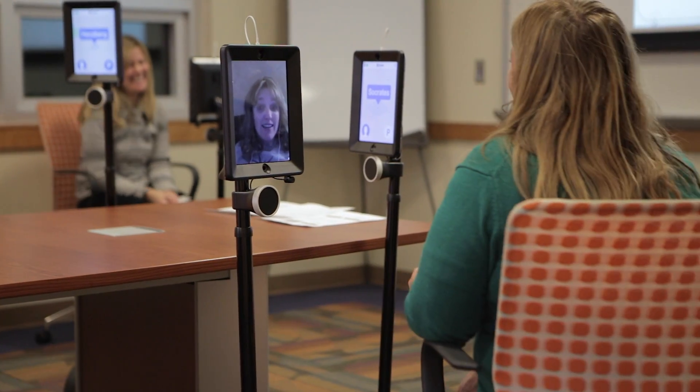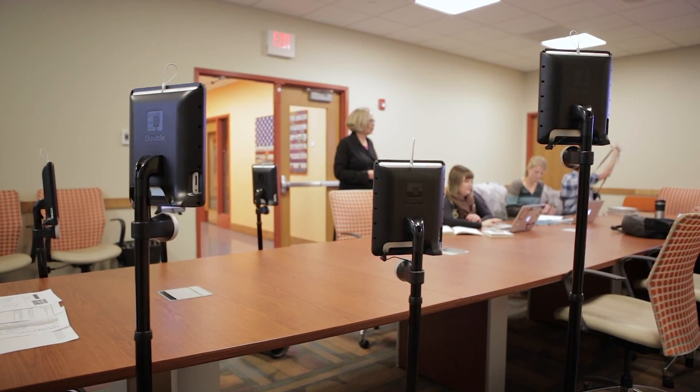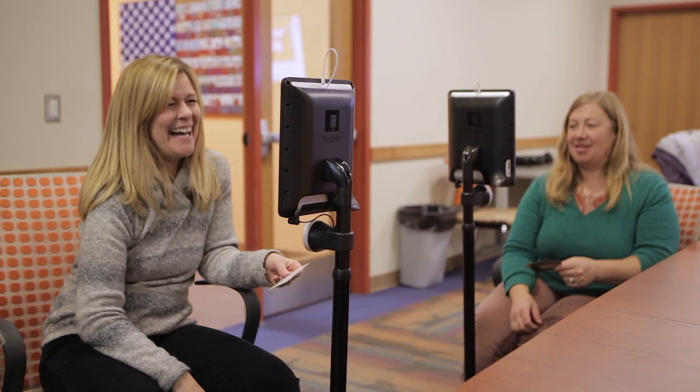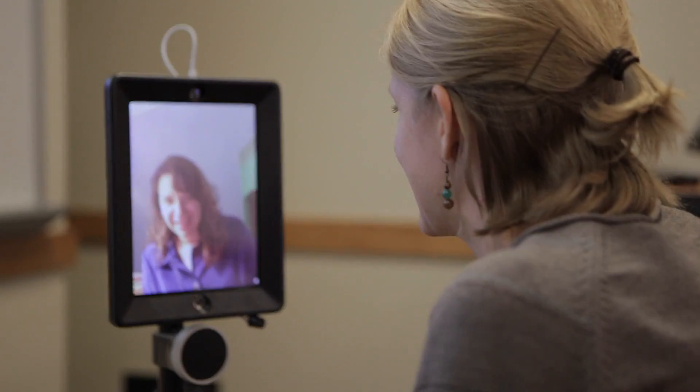The robots give you a human quality that the big screen on the wall doesn't give you. You can raise your hand and just stand up a little more. You can lower down and sit at the table with your fellow classmates. It really makes it possible for student-to-student interaction to be more true to life. I'm more able to treat those people remotely as if they were physically in the room with me.